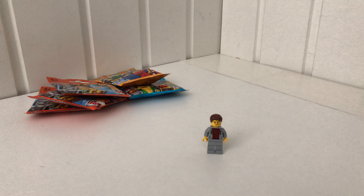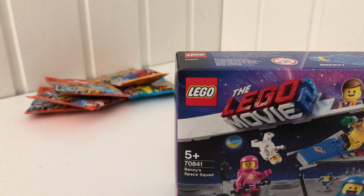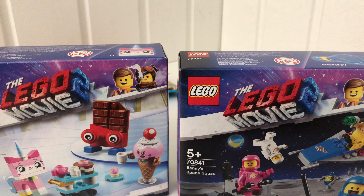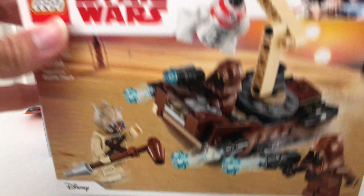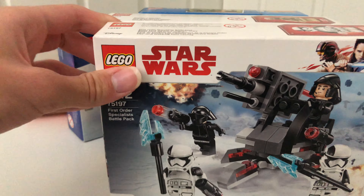I bought two small Lego Movie 2 sets — Benny's Space Squad and UniKitty's Sweetest Friends Ever. I also bought a small Lego City set and two Star Wars battle packs: the Tatooine battle pack and the First Order Specialist battle pack.